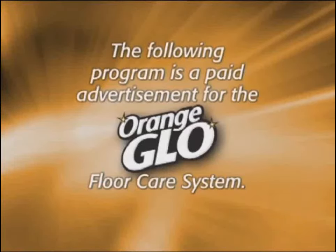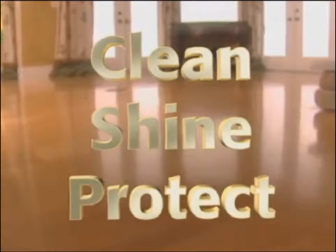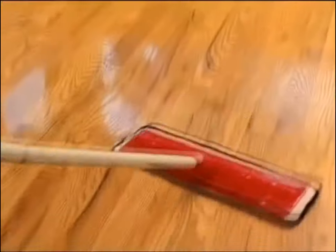The following program is a paid advertisement from Billy Mays. Welcome to Clean, Shine, and Protect — a program about a revolutionary breakthrough in the care and cleaning of your flooring.